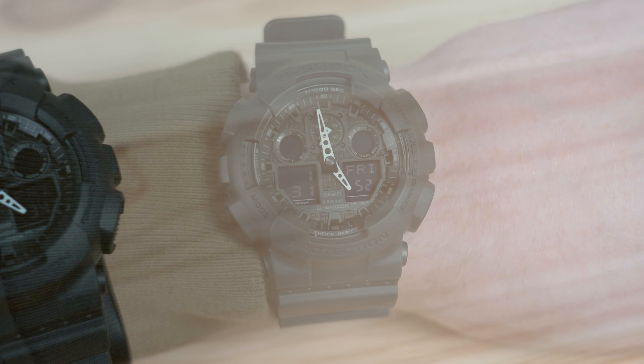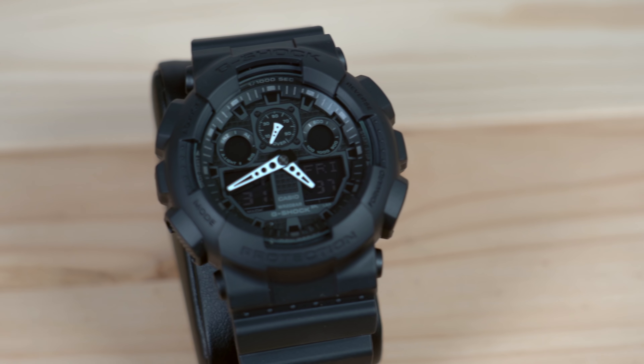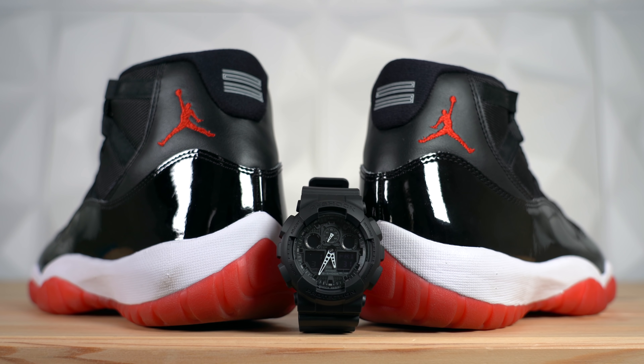This G-Shock classic series has a 55 millimeter case made of black resin, making it extremely durable. The white hands really make the dial stand out — that's such a nice touch. The triple black G-Shock with the Bred 11s is one of those pairings that just makes sense. You could probably get away with a white or red G-Shock to match the other colors on the sneaker, but in my opinion this color works so well. One of the best parts is the price — right now it's on jomashop.com for $65.